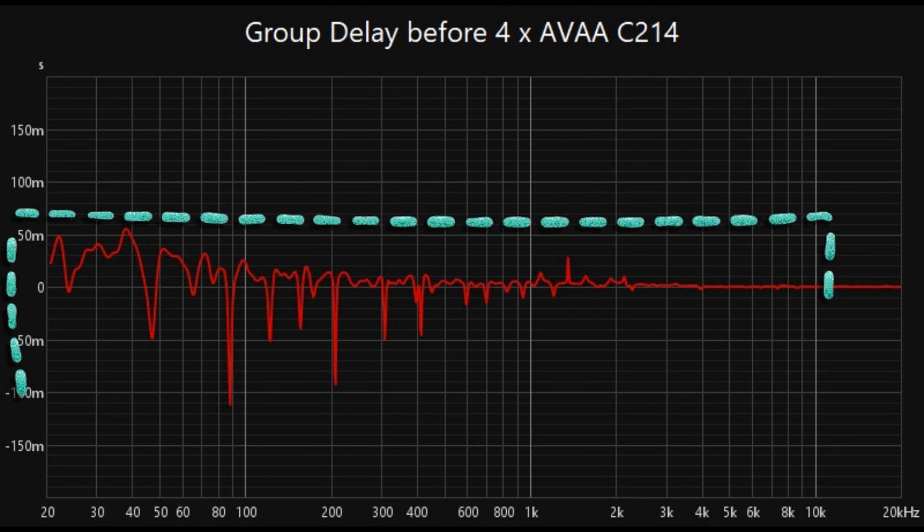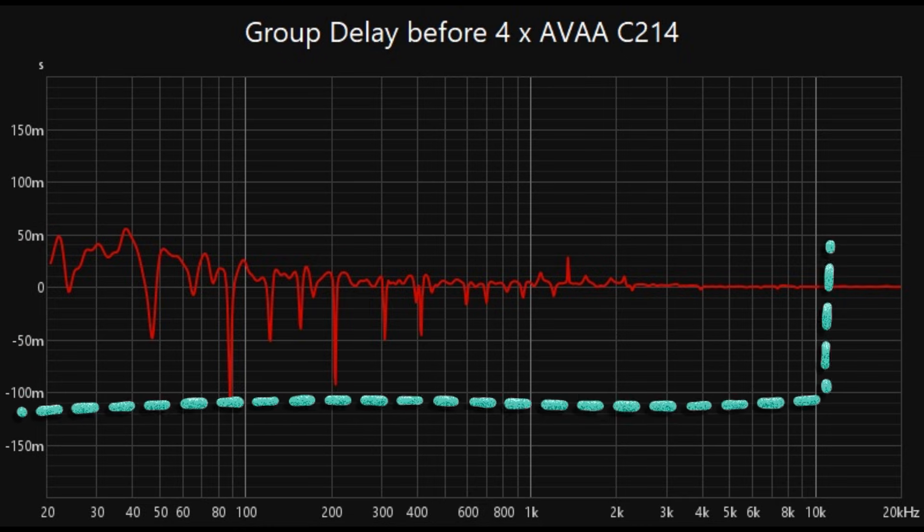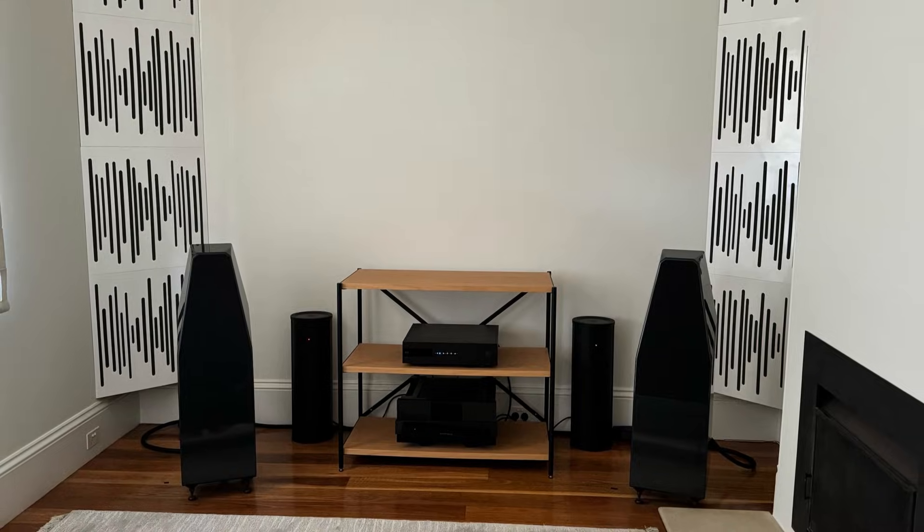These improvements not only enhance bass clarity, but also contribute to a more cohesive and balanced sound in the mid and high frequencies by reducing the masking effect of uncontrolled bass energy.